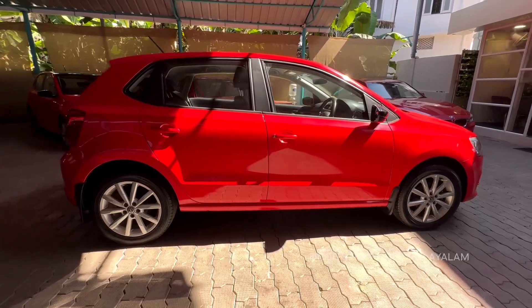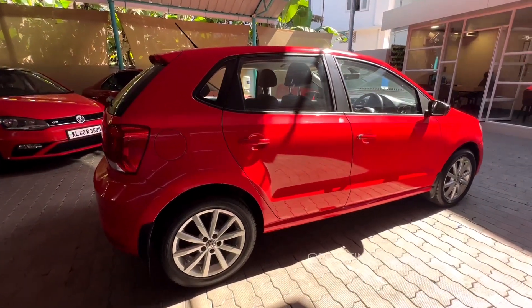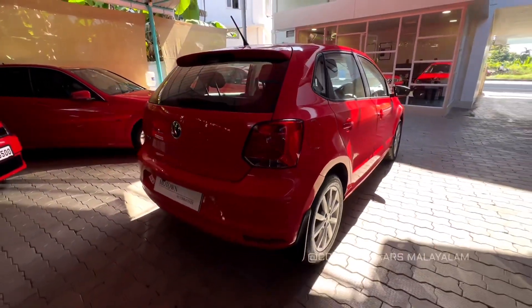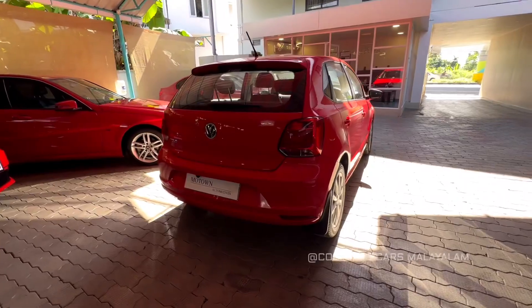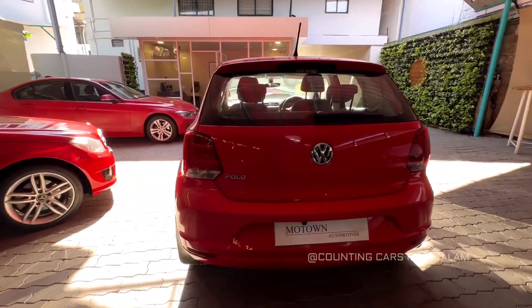I am going to talk about the full package of this Polo. You will find this is a highline Polo in a different condition. We cannot see a small scratch — you can see that the Polo is perfect. You can have a full package Polo.